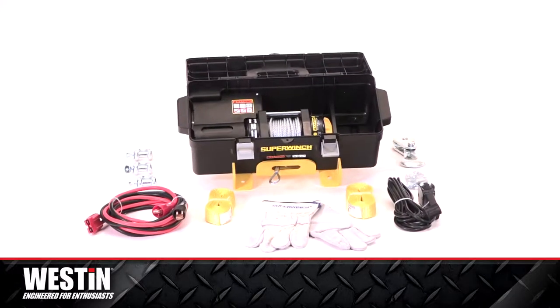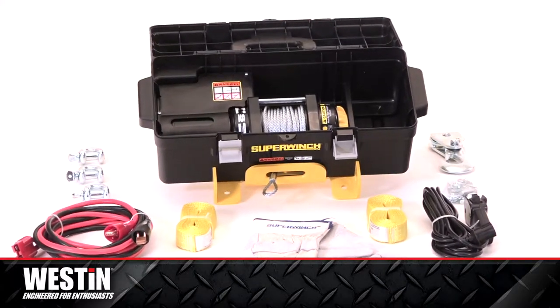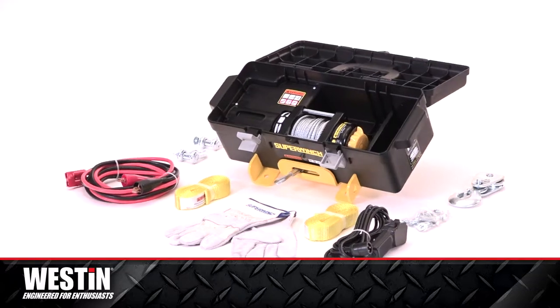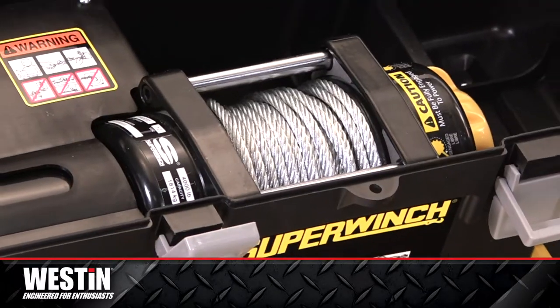The Super Winch Winch To Go is everything you need when you're on the move. It comes with pulleys, straps, three shackles, a quarter-inch clevis-pinned latched hook, and even a pair of heavy duty leather-palmed gloves.